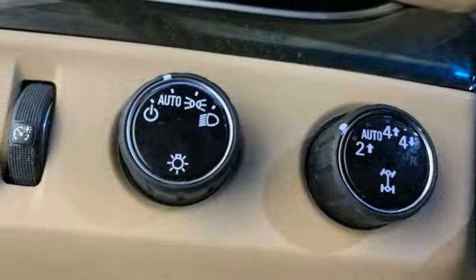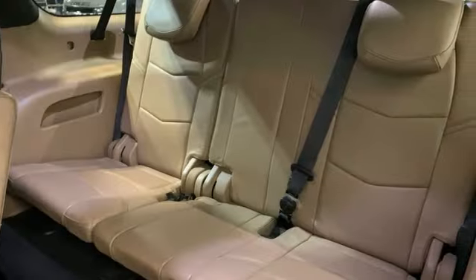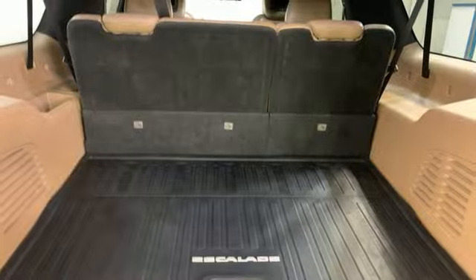Entertainment system with Blu-ray, Apple CarPlay, dual zone climate control, streaming video feed rear view mirror, and automatic transmission.